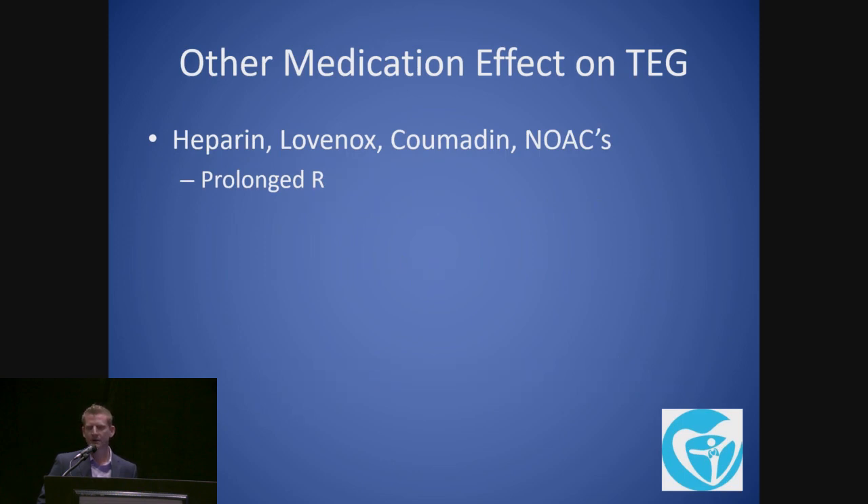What are the other medication effects on TEG? Heparin, Lovenox, Coumadin, and the NOACs will give you a prolonged R. We don't consistently use TEG with NOACs as a basis for when we operate or don't. We can't rule out that the drug is out of the patient, but what we can demonstrate is that the drug is still effective. So if somebody's on Pradaxa and the R is prolonged, we know not to operate on them. But if it's not prolonged, we can't necessarily say it's safe to operate on them either.